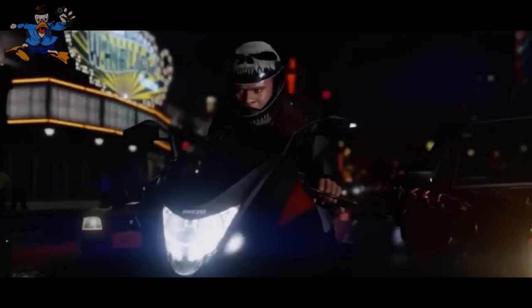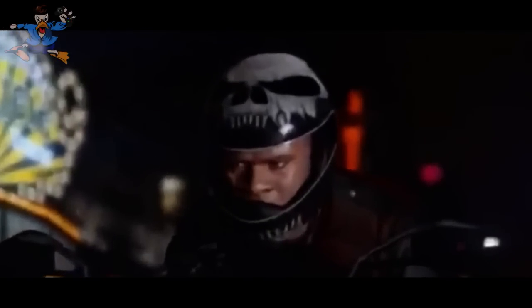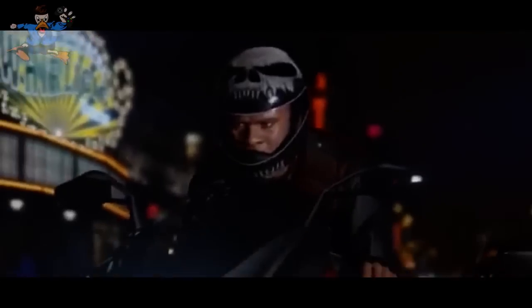Next up we have possibly customisable helmets. I'm pretty sure this helmet isn't in current gen — I've never seen customised helmets like this. So maybe there will be new helmets or maybe you can customise helmets yourself, which could be quite interesting.